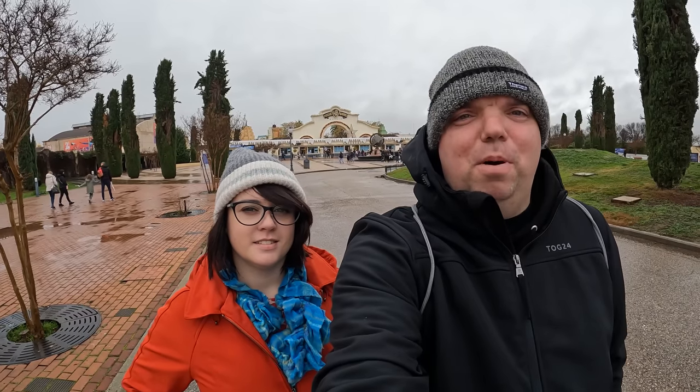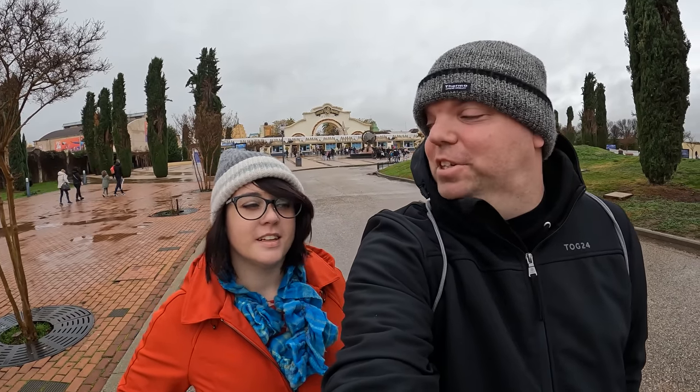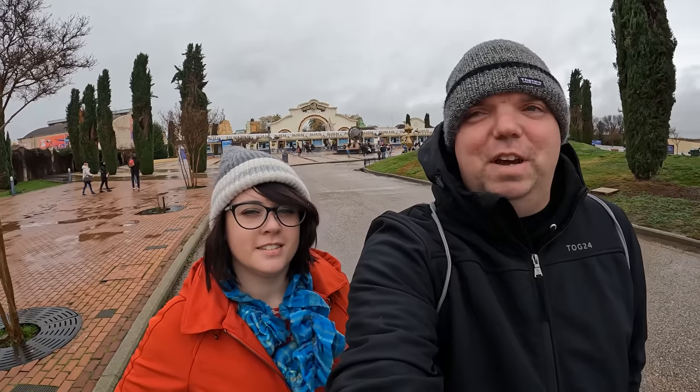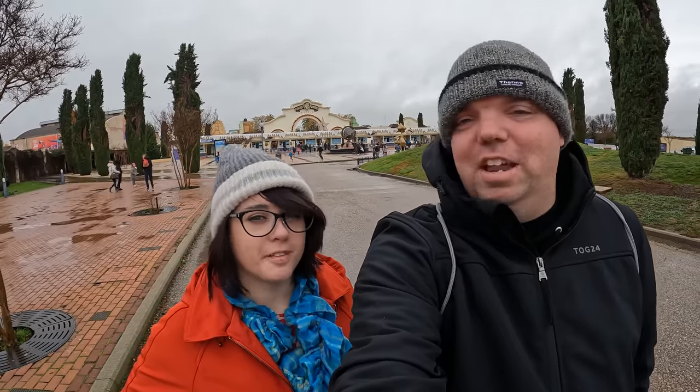Hello there from a very wet day at Park Warner Madrid. It's me and Becca today. Good to be back - it's been a while. That's 2017 for you - too long.